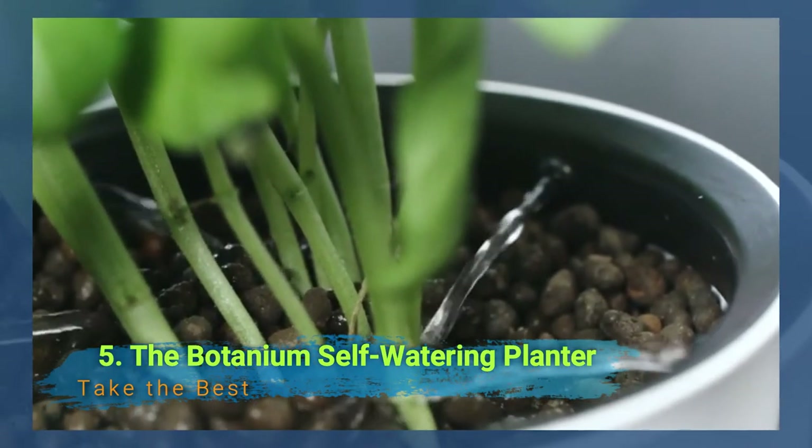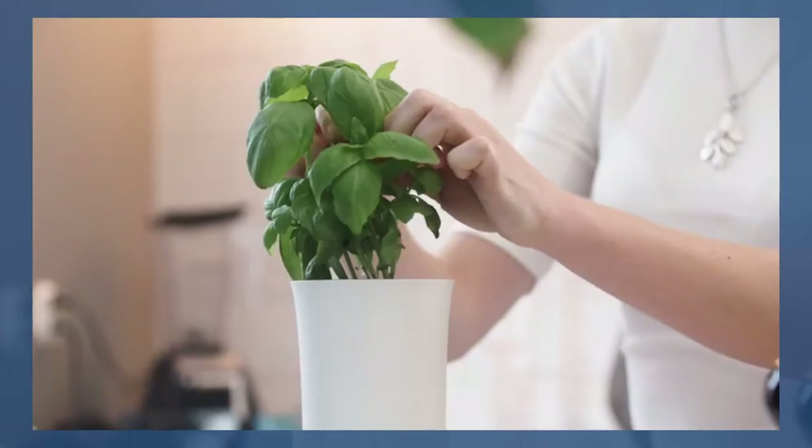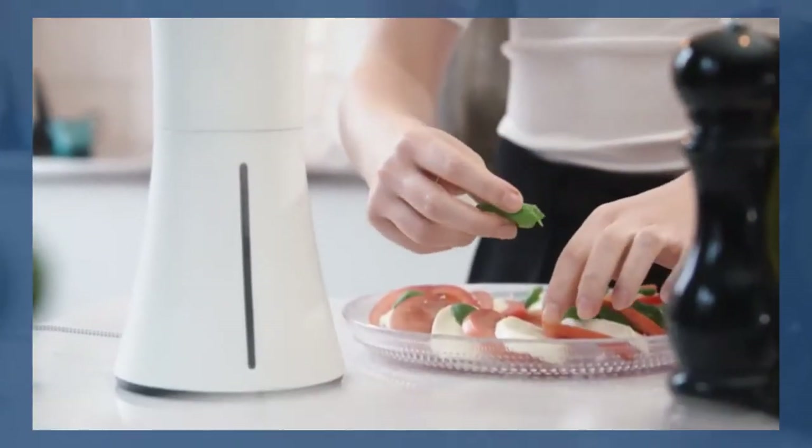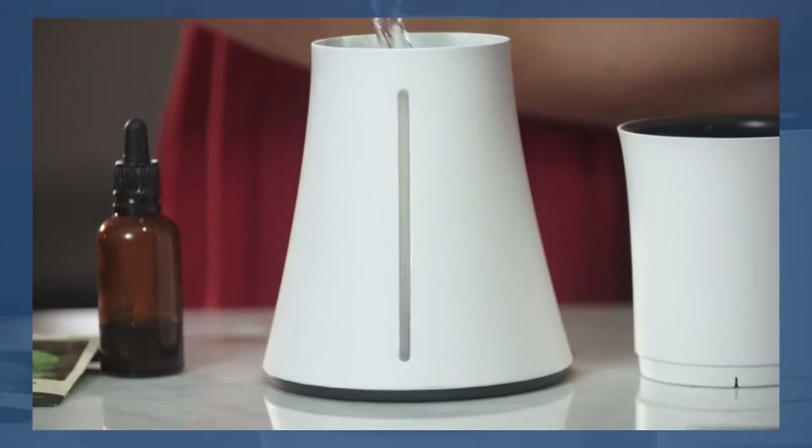Do you need something super innovative for your garden that will likewise enchant the children in your day-to-day existence? This modern self-watering planter will give everybody a chuckle, however it's definitely something other than a gag — it's an exceptionally valuable device.